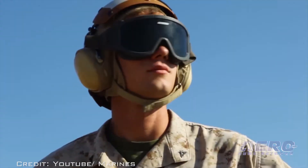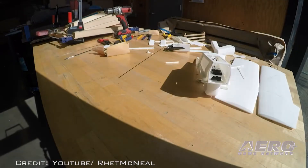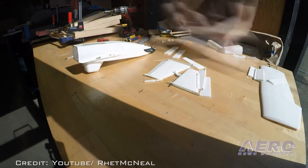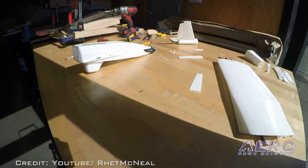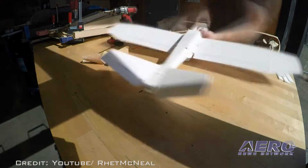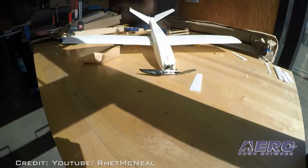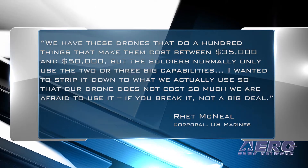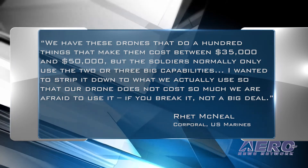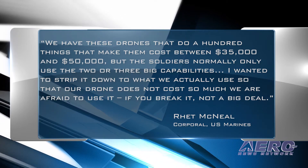McNeil's Scout UAS is far cheaper than the Raven and Wasp UAS. The Scout, which can be controlled using the iPhone app Q Ground Control, can be built for just $613 with off-the-shelf electronics and 3D printer resin. A Scout UAS system, which includes two UAS and one control system, costs less than 0.5% of a $250,000 Wasp system. Quote: "We have these drones that do 100 things that make them cost between $35,000 and $50,000, but the soldiers normally use the two or three big capabilities," McNeil explains.